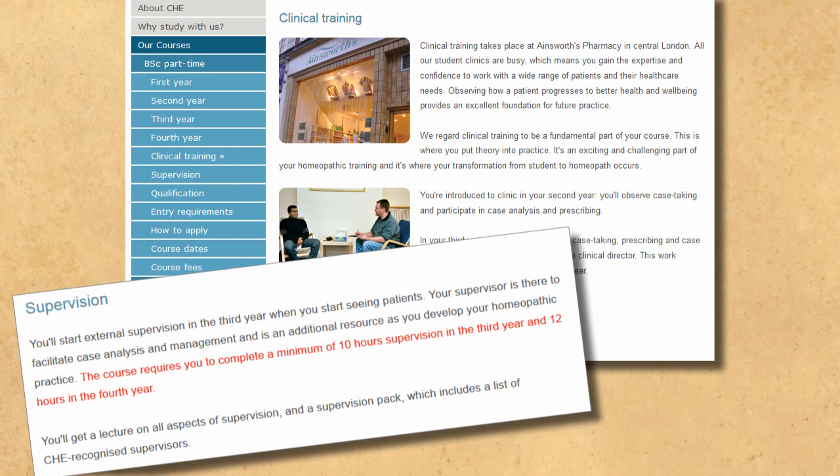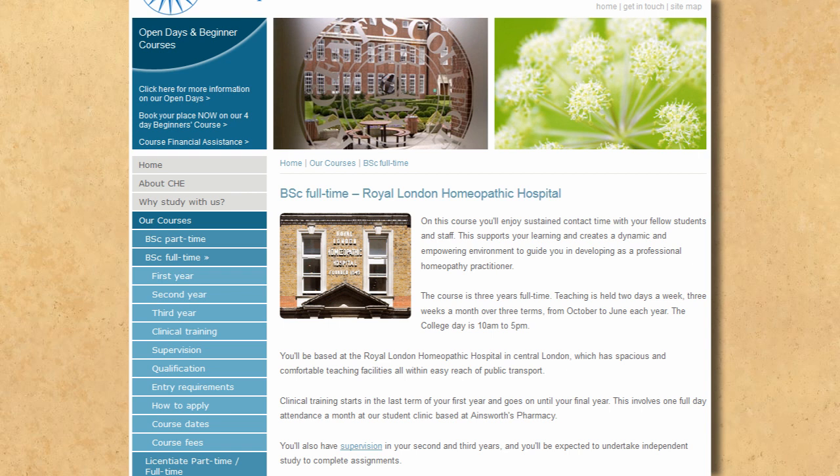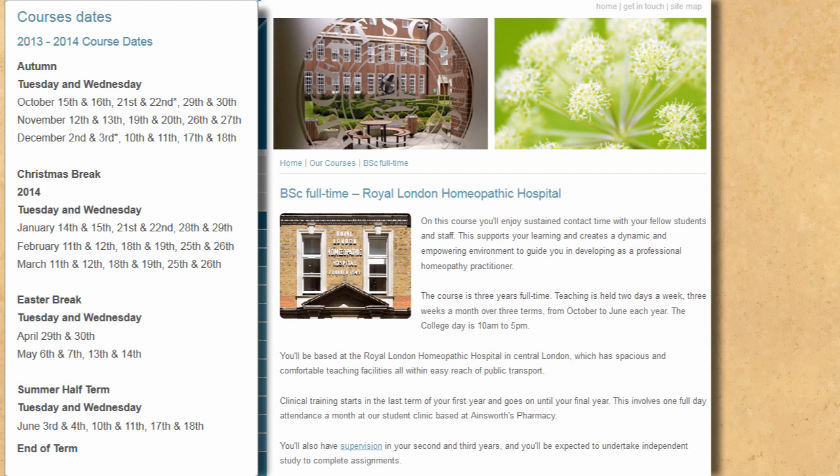A full-time course is also offered — three years of study. In this case, full-time has the curious property of being just two days per week, three weeks a month, over three terms. Some might say that spending a third of the week doing something isn't full-time. Clinical training, again, is just one day per month. Wherever you learn homeopathy, it seems only appropriate that the courses appear to be somewhat dilute.